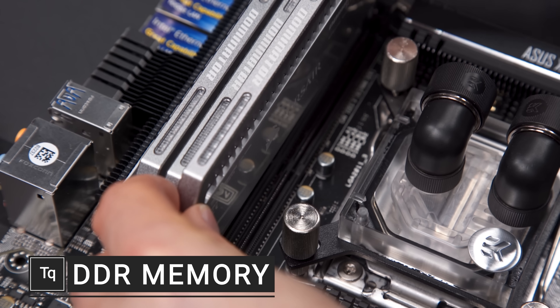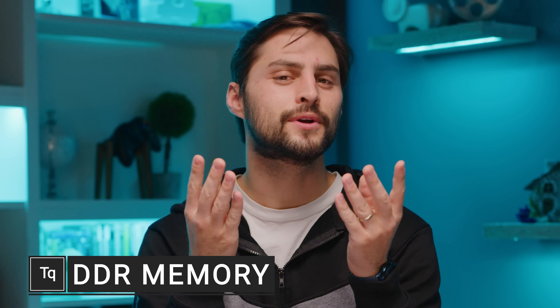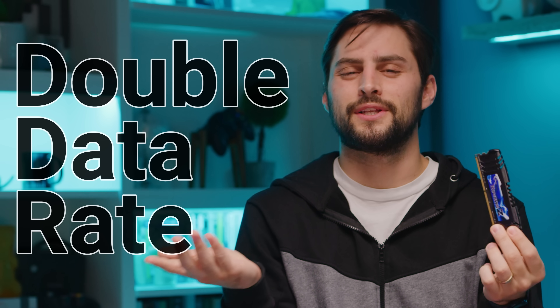Every computer needs RAM to function, but did you know that pretty much all the RAM we use these days uses some clever tricks to run much faster than it otherwise would? Even older RAM, like this DDR3 I'm holding, uses these techniques. In fact, it's right in the name. DDR stands for double data rate, which means just what it sounds like — it can move data twice as quickly as single data rate memory, which hasn't been in our computers for very long.